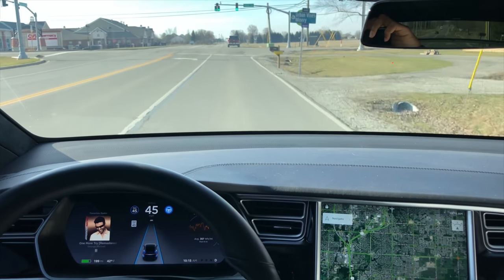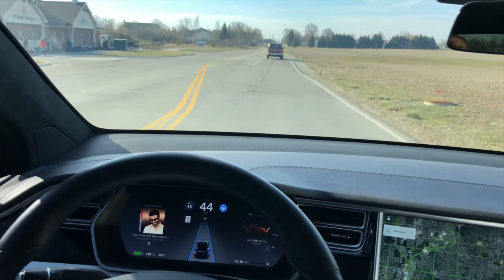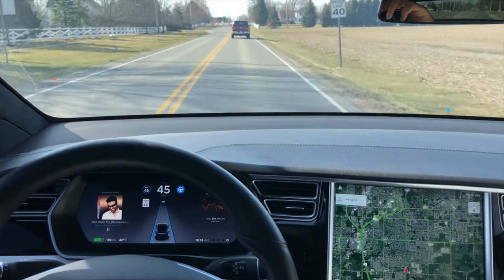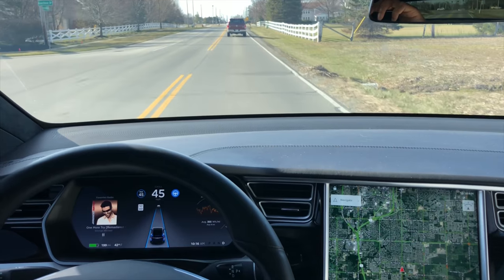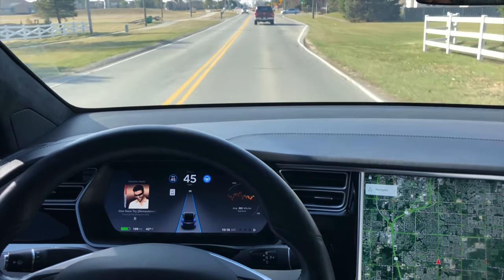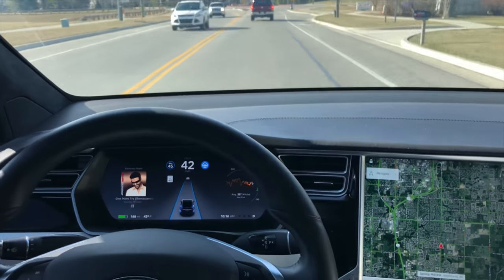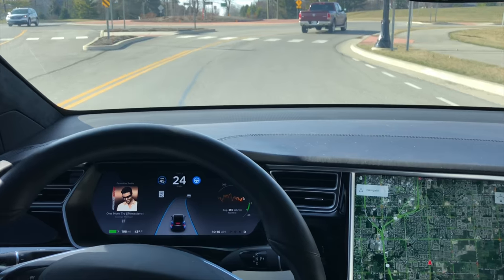Okay, there's another test — a good bump. It takes it really well, and over the bump. Usually taking that bump I would slow down and take it manually.